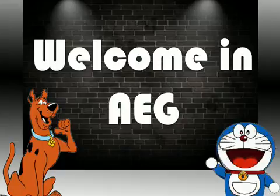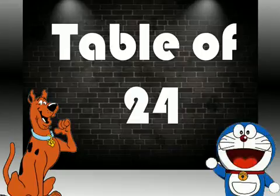Hello Friends, welcome in Unmole Education Group. Friends, if you like my video so please subscribe my channel. Let's start. Today I will teach you Table of 24.